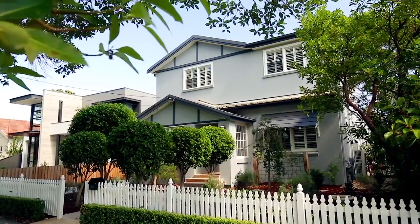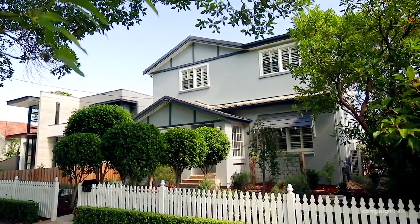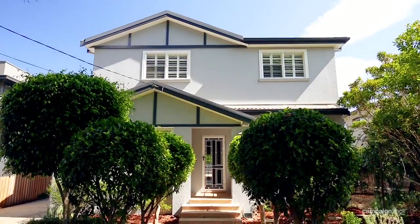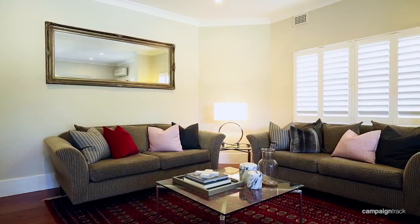Hi, I'm Rebecca Mitchell from Stone Real Estate and welcome to 24 Hamilton Street Riverview. This is the most beautiful family house that once you step foot inside you're going to feel like your home. Set on 751 square metres, this family home has four bedrooms, three bathrooms, three car spaces and multiple living areas.